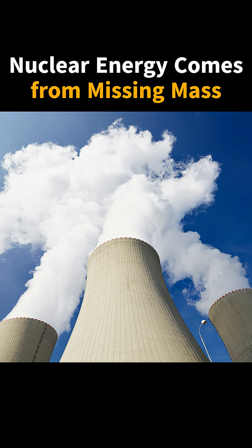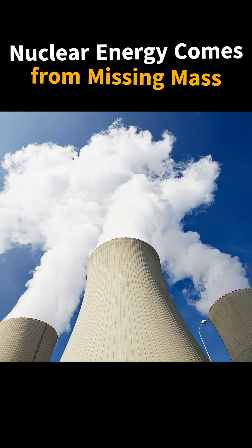That heat then produces electricity, like any other power plant. So nuclear energy isn't about explosions — it's about carefully harvesting energy from the structure of matter itself.